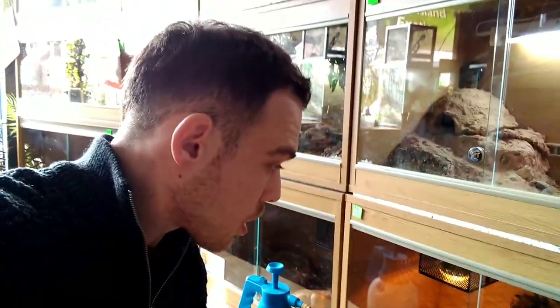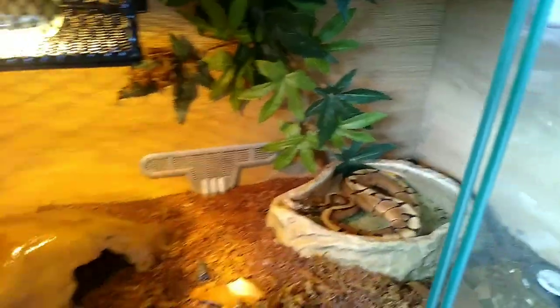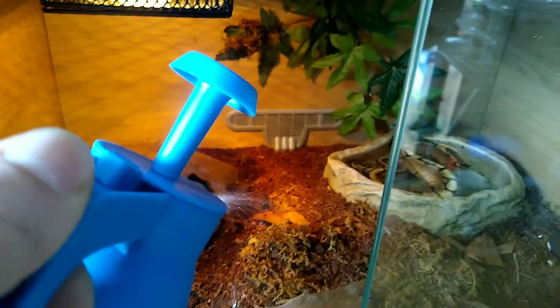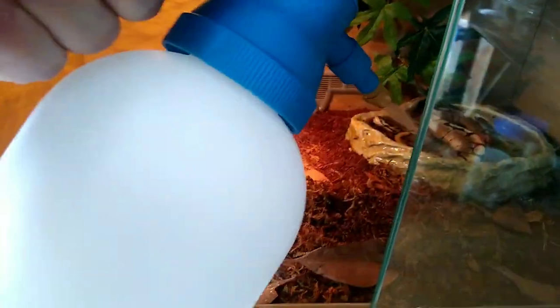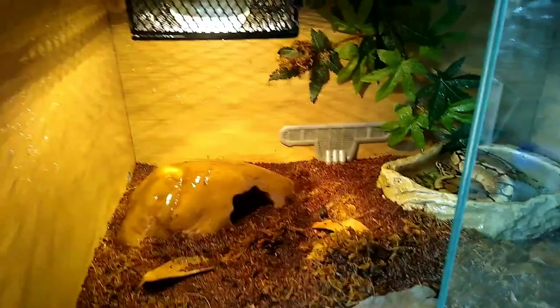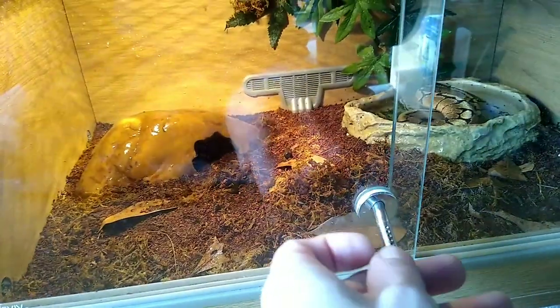So we're going to go around and give everybody a spray - we'll do vanilla spider first. He's having a bath! So we're going to spray all of his hide, in the hide as well if we can. I'm going to spray all around, even the walls, because we want it to evaporate - we want a lot of this to evaporate which then makes condensation and humidity, which the snakes need. In a couple of minutes this should all be foggy, and that's what we want.